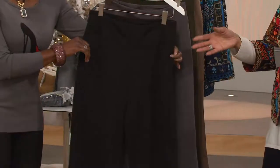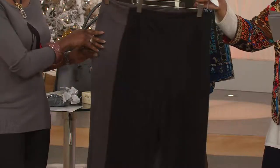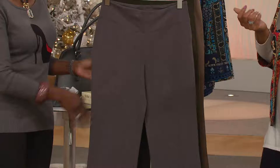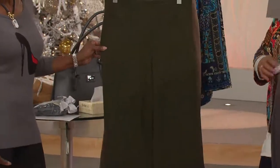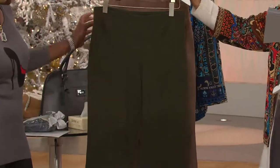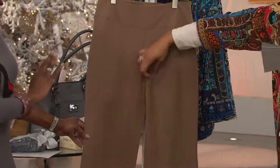First, we have the pants in black — every well-dressed woman needs a great pair of black pants, so do consider these. Then we have them in smoke. Gray is the color — it's the new color, definitely for fall. Look at the olive — a nice, rich olive. And then finally, this is stone: a classic, basic color.